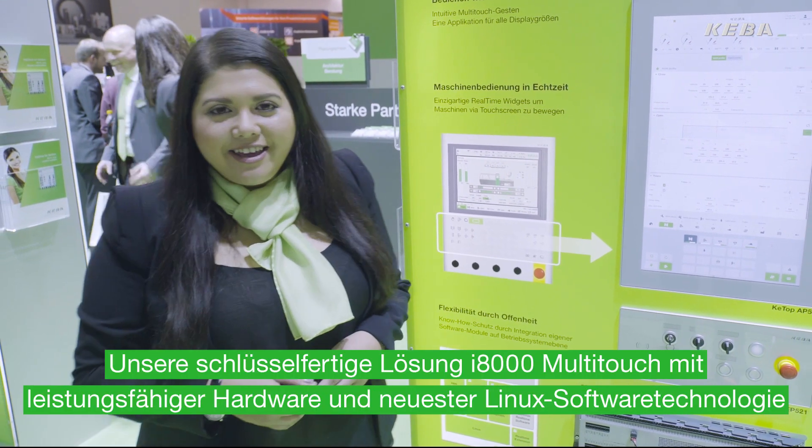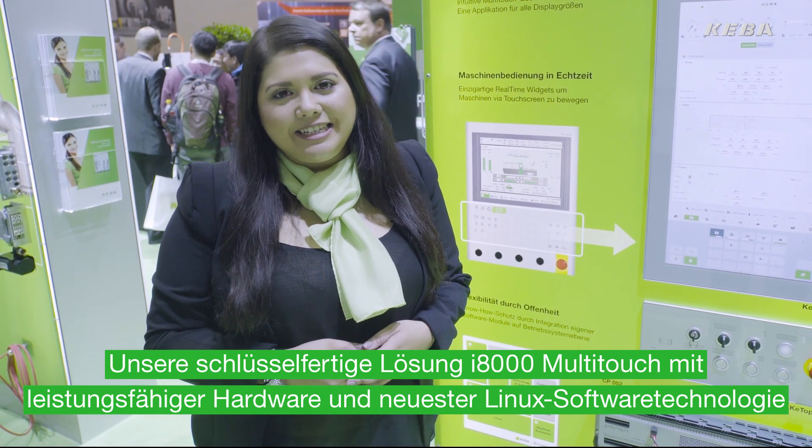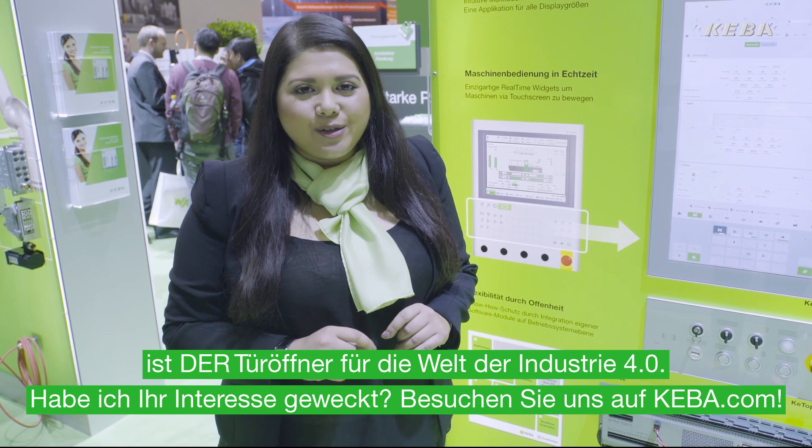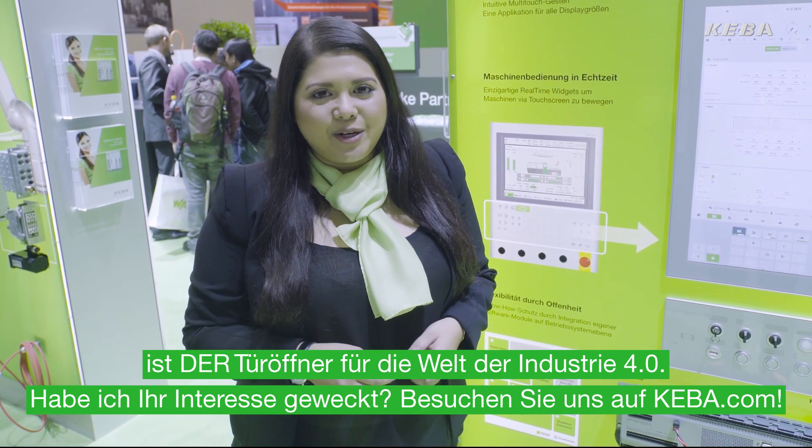Our current key solution, i8000 Multi-Touch, with the highest hardware performance and the latest Linux software technology, is the door opener to a world of Industry 4.0. Did it spark your interest? Visit us on Kiva.com.